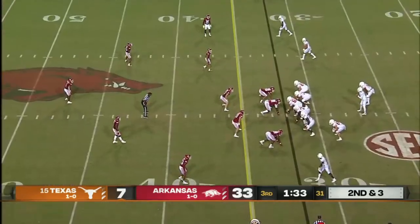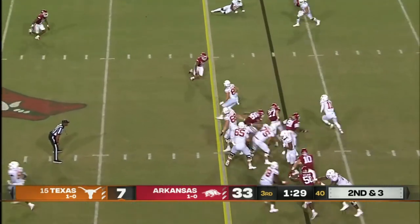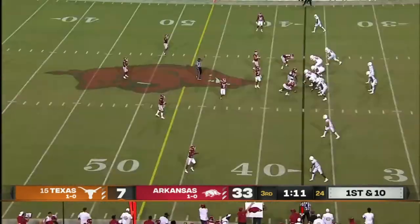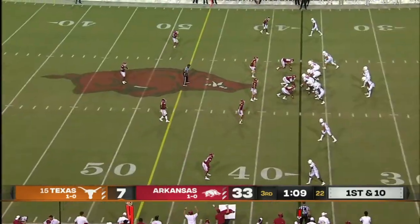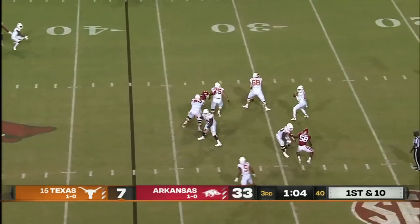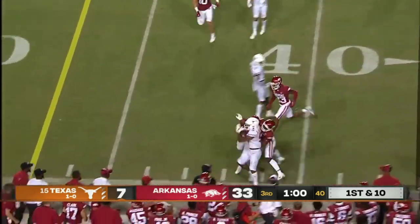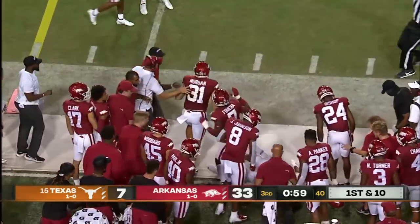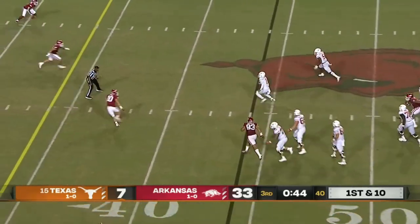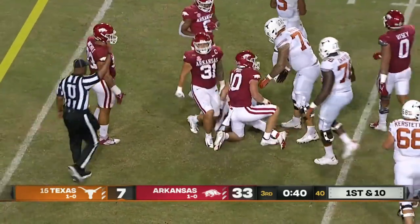He can really throw the football — very accurate — perfect for this situation. Thompson now — this is what he can do on the ground; he did this last week. Checks down to Robinson, Robinson makes the most of it and then is ridden out. Thompson will tuck, wiggle, and then be taken down by Bumper Pool.